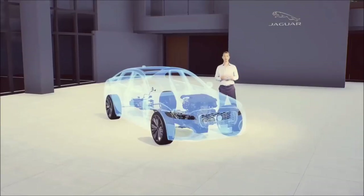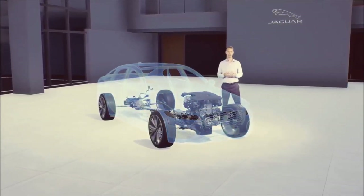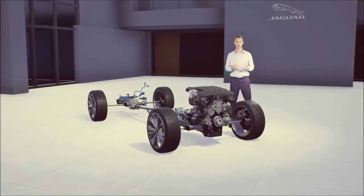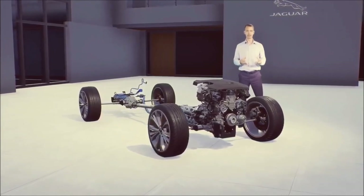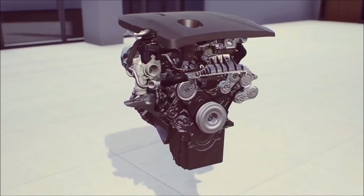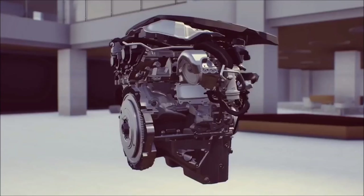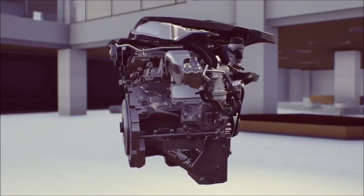Now let's turn to the new XF, powered exclusively by a focused range of four-cylinder engines. The new 204 PS 48-volt mild hybrid diesel improves in both power and efficiency compared to the previous 180 PS XF diesel. Two higher-powered petrol variants — 250 PS and 300 PS — really deliver on performance feel. The 300 PS petrol generates peak torque of 400 Newton metres and is matched to our all-wheel drive system for terrific acceleration response and traction in all conditions.